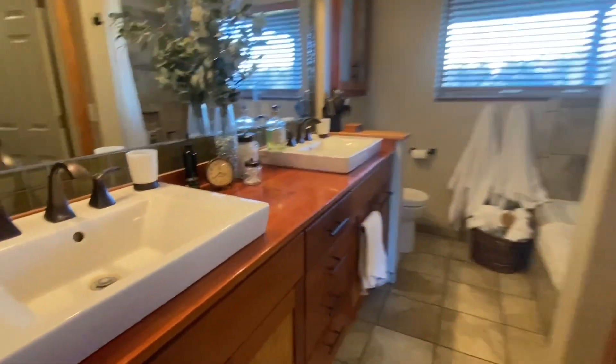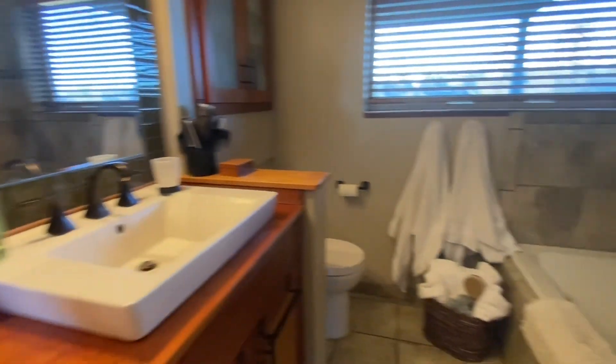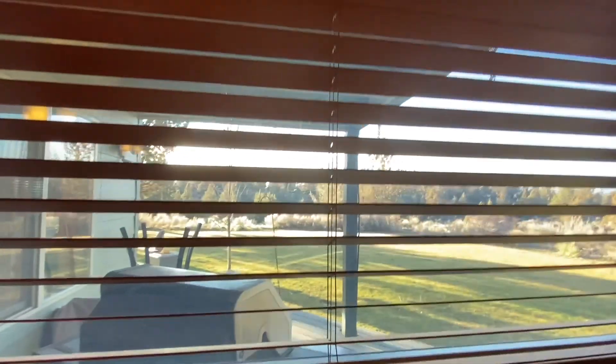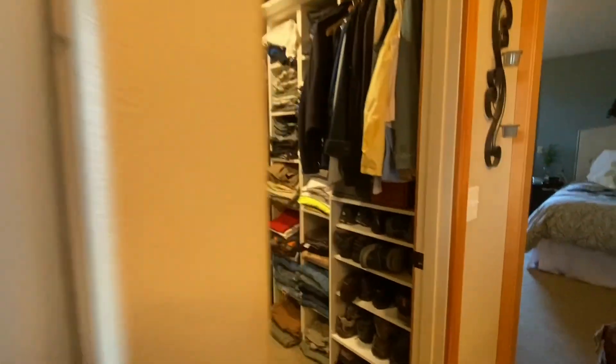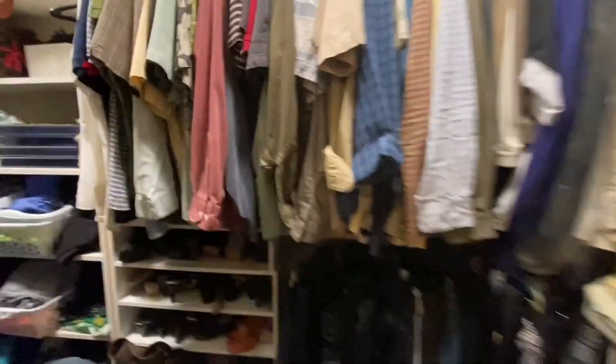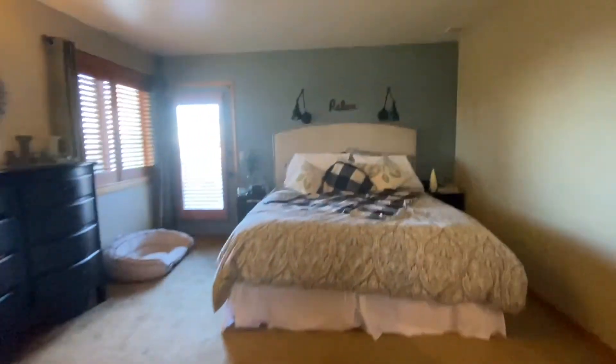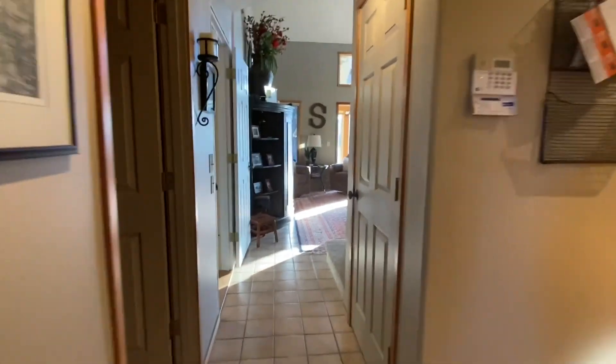This is the master on the main. Nice view. Got a half bath and a little laundry set up right here.